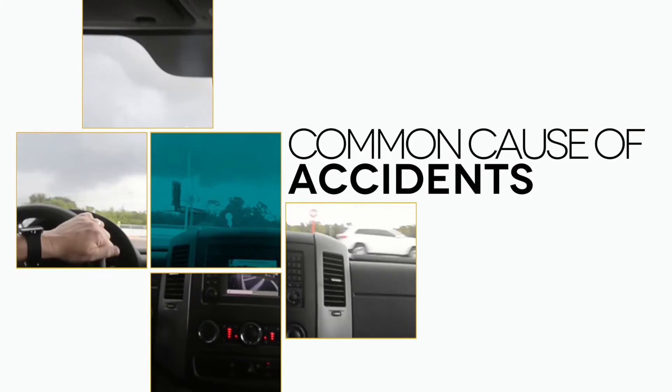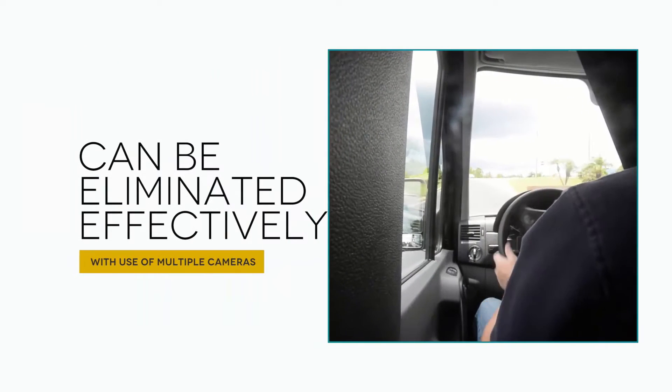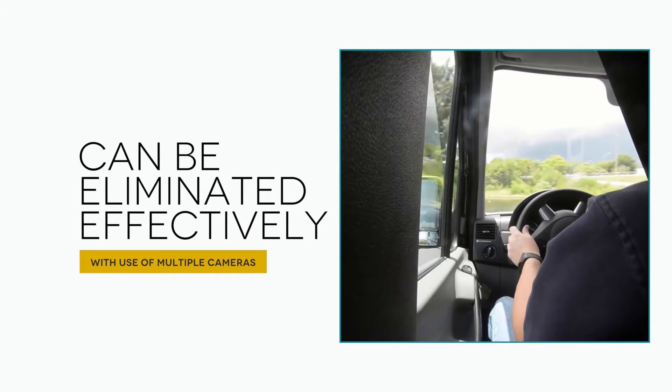Blind spots are every driver's nemesis, and since the dawn of the automotive industry, they've been a common cause of accidents, especially in large vehicles like the Mercedes Sprinter van. With the use of multiple cameras, blind spots can be effectively eliminated, almost to the point of non-existence.